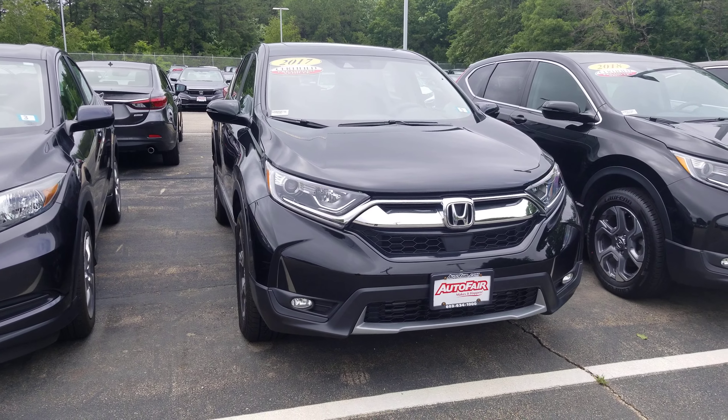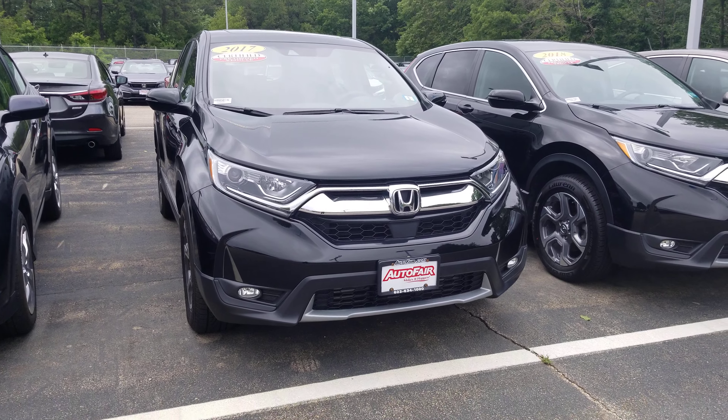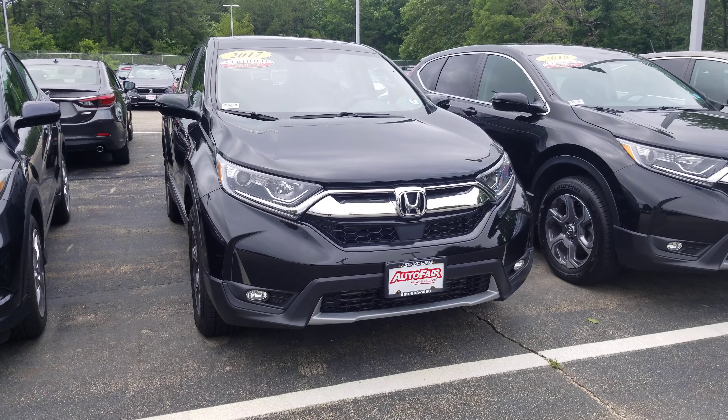Hi Jane, Dan Griffith from Autofair Honda in Manchester, New Hampshire. This is the 2017 Honda CR-V that you inquired about. We'll do a quick little walk around this vehicle and show you some of the features.